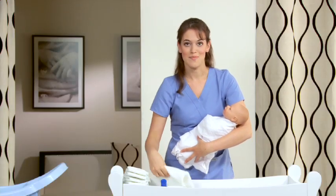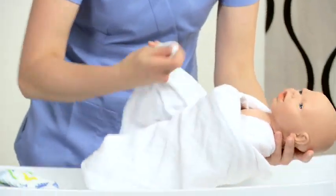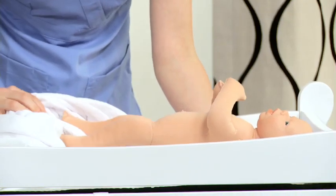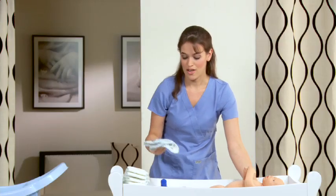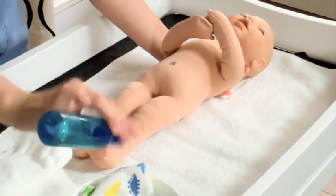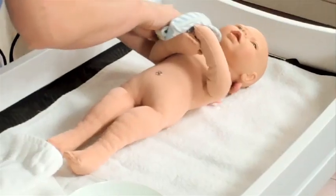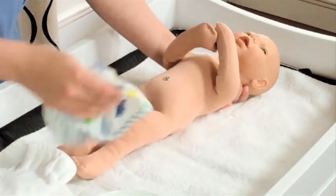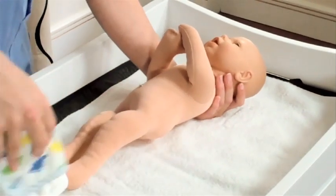Then we'll proceed on to the bath. We'll lay our baby down. This can sometimes be a two-person job, especially the first few times you give a bath — you may feel like you need an extra set of hands. Take the soapy washcloth, dip it in some water, and add a few drops of soap. Since we already did the face and the neck, we're going to go from head to toe: chest, torso, legs, their back, and their bottom last with the soapy washcloth.